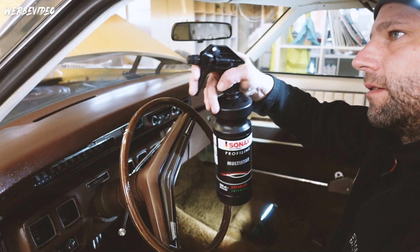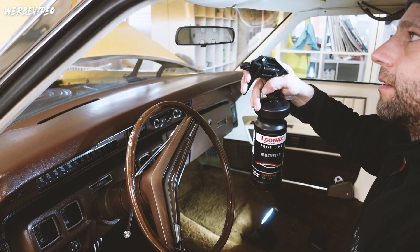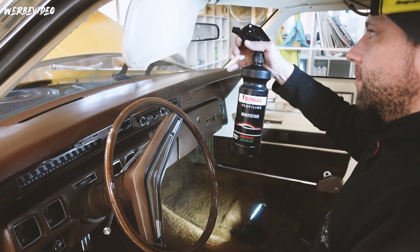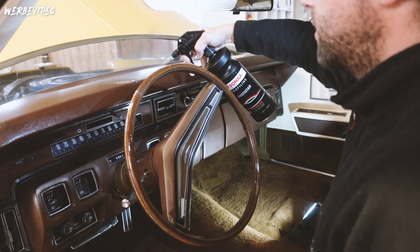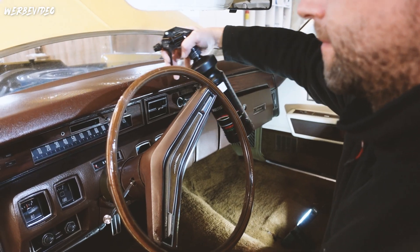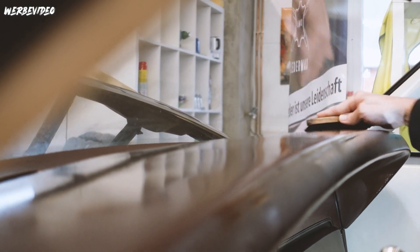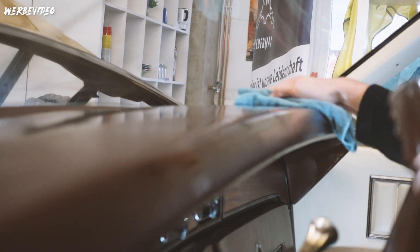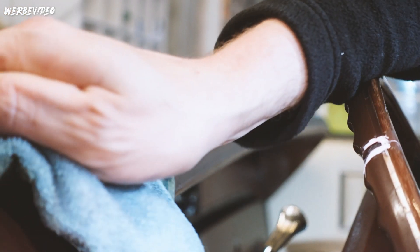Hier sieht man auch nochmal sehr gut die Allzweckwaffe. Wir verwenden den Sonax Multistar, aber wirklich für alle Oberflächen - abgesehen natürlich vom Leder - also wirklich für Kunststoffe, Vinylteile, Hartkunststoff, Softkunststoff und ja, wirklich für alles - komplett das Auto im Innenraum. Wir haben damit auch die Polster gereinigt und jetzt auch die Armatur-Oberflächen. Wir verwenden hier eine Bürste, weil man hier besser hinkommt als mit einem Pinsel - aber nicht mit viel Druck, sondern wirklich mild rangehen. Man sieht: dreckig, verstaubt. Es war auf jeden Fall von Nöten.